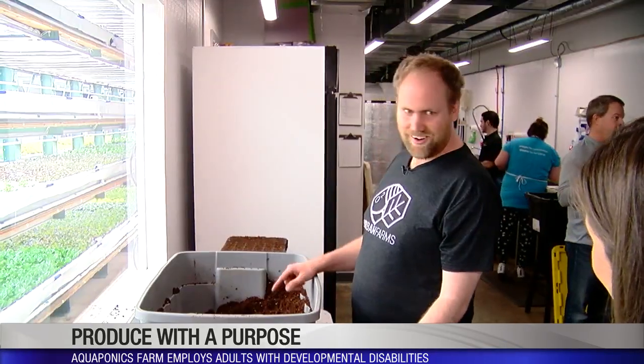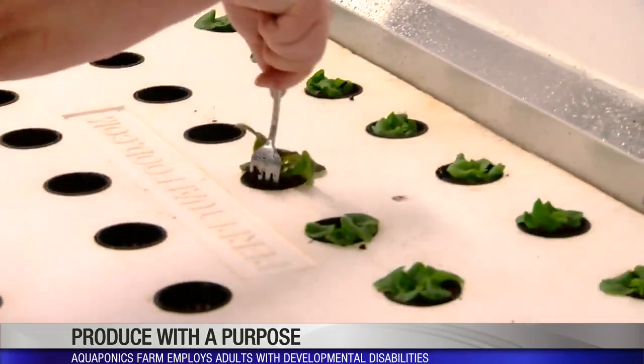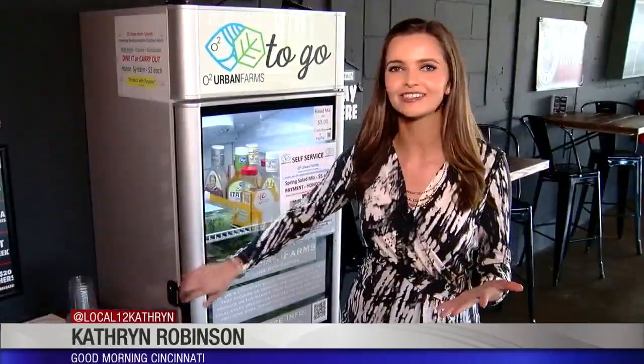Employees are paid $10 an hour to grow fresh organic lettuce, butter lettuce, and basil. There are eight different varieties grown in here, and then six weeks later you have a fresh salad mix.